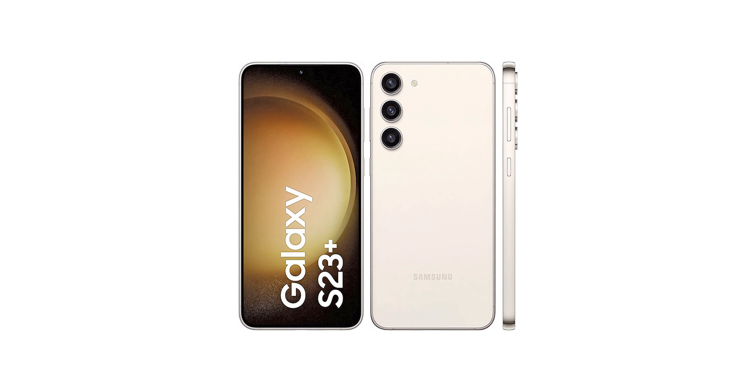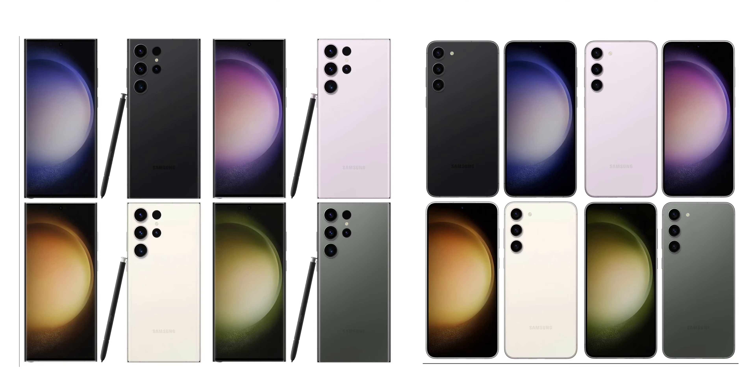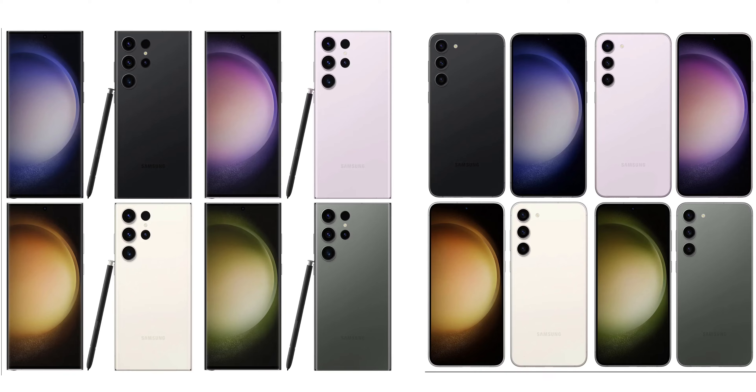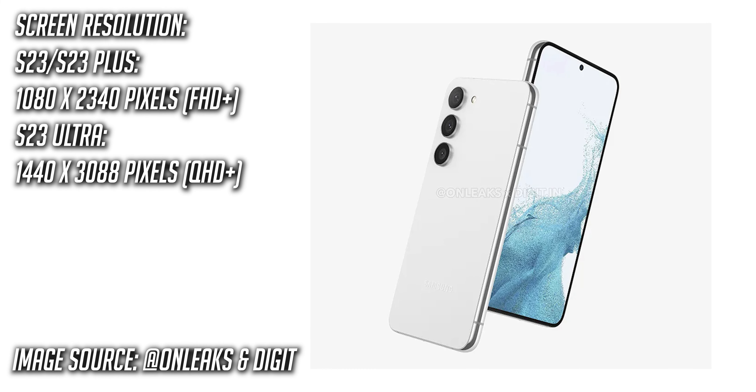Over the years, the year-on-year improvements that we have seen with smartphones has become kind of non-dramatic. Analyzing the leaks that we have for the S23 series, it is mostly going to be similar in form factor as the S22 series, with similar display sizes, similar screen resolutions, and 120Hz refresh rate.